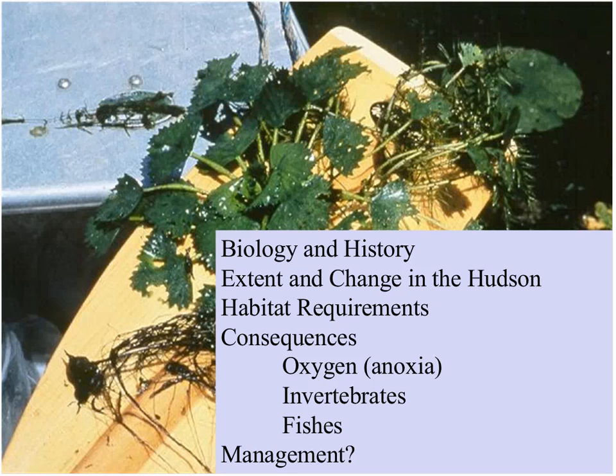Thank you very much. Listening to the updates from the group, it's really good to hear about early detection rapid response, because that's the way to deal with many of these invasive problems. Unfortunately, TRAPA isn't really in the early detection rapid response phase throughout most of its range right now. There are still some opportunities, but at least for the Hudson, the proverbial horses left the barn some time ago.